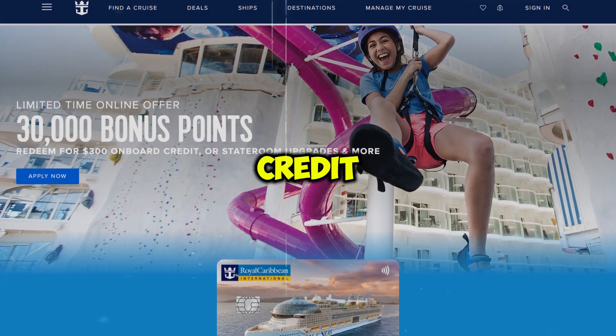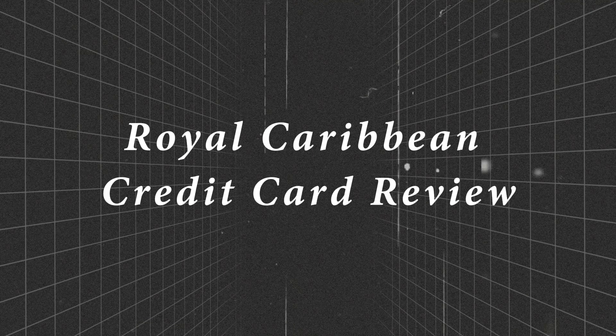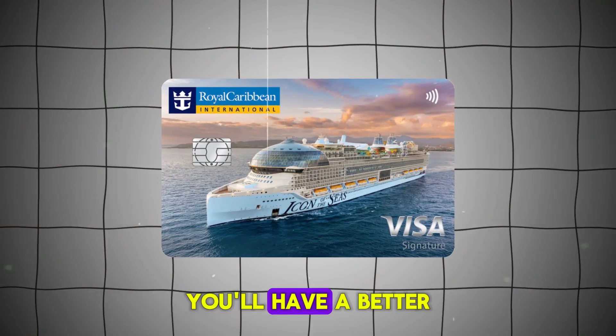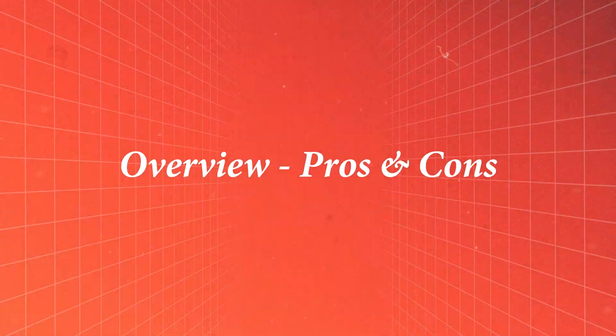I've been using the Royal Caribbean credit card for a while now, and this video is my honest and unbiased review. I'll cover the main points from key features to risks and considerations, so by the end of this video you'll have a better understanding of the Royal Caribbean credit card.